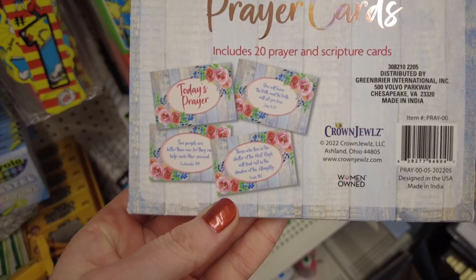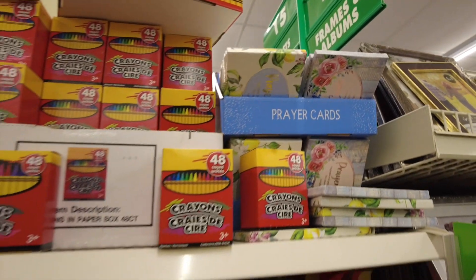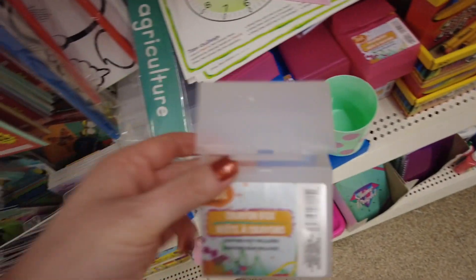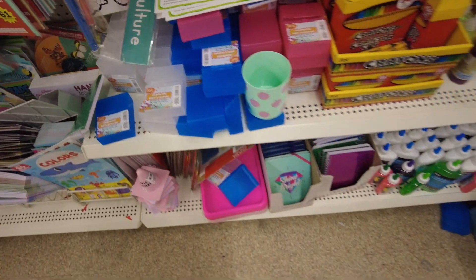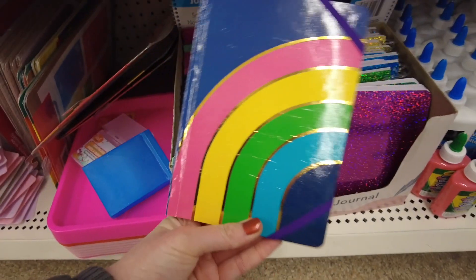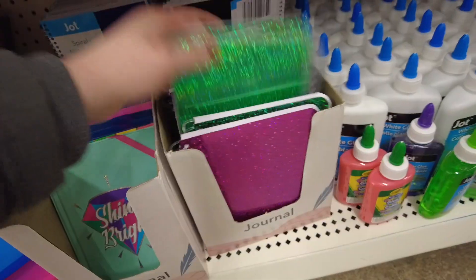They had some with flowers and some with lemons. This crayon box is a neat idea, especially if the cardboard box falls apart. They had some fun notebooks — shine bright, a rainbow pattern, girl power, and then some sparkly spiral notebooks.